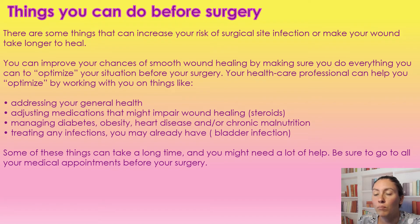You can talk to your healthcare professional to help you optimize your health. We want to look at your general health, make sure we're optimizing that, adjust medications that might impair wound healing such as steroids. We want to manage our diabetes, obesity, and heart disease. If somebody isn't getting the proper nutrition, we want to make sure we're optimizing their nutrition before surgery, because this increases their chances of healing. We also want to make sure that we don't have any underlying infections — especially in elderly patients who tend to get bladder infections — so we want to be treating any infections before surgery.